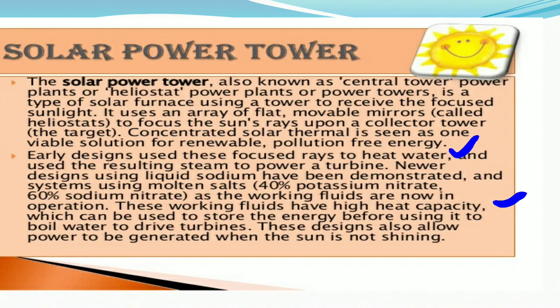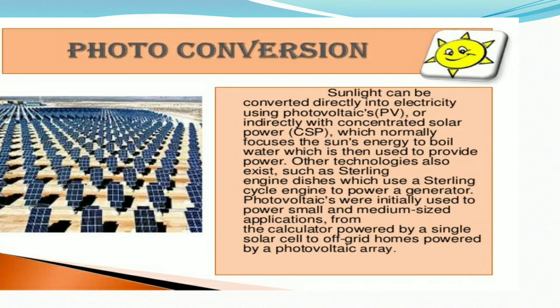Photo conversion: sunlight can be converted directly into electricity via photovoltaics, or indirectly with concentrated solar power, which normally focuses the sun's energy to boil water which is then used to provide power. Other technologies also exist, such as Stirling engine dishes, which use a Stirling cycle engine to power a generator. Photovoltaics were initially used to power small and medium-sized applications such as calculators.